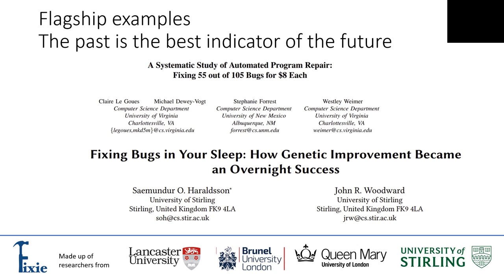The first paper's title really speaks for itself: it's a systematic study of automatic program repair, and it fixes 55 bugs out of a total of 105 for a reported cost of $8. There is a well-known set of benchmarks available publicly, and this system has managed to fix approximately half of those bugs. This paper is a few years old and written by researchers based in the United States. The $8 figure is arrived at by calculating the cloud computing time required to fix these bugs, and it will obviously come down as cloud computing costs reduce. This is quite a positive start for this area.